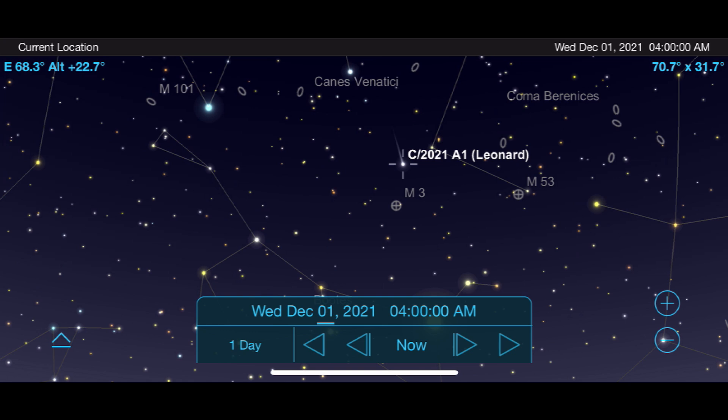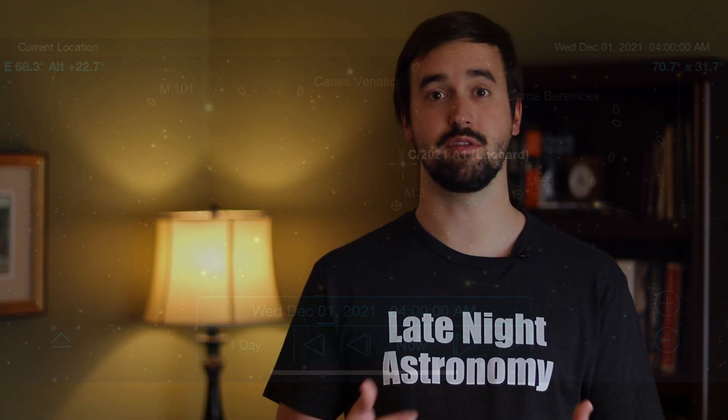Comet Leonard will only get brighter and brighter as we go through November into the first couple of weeks of December, where hopefully it'll become a naked eye object for many of us. Be sure to subscribe to this channel and come back in December as we do an in-depth study of this comet, hopefully sharing some observing reports and images as well — that is, if it doesn't completely fall apart as it approaches the sun. We'll just have to wait and see.